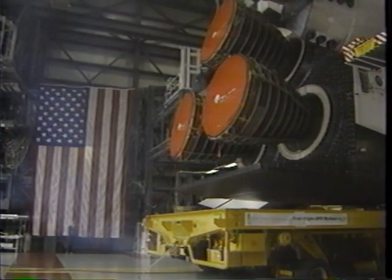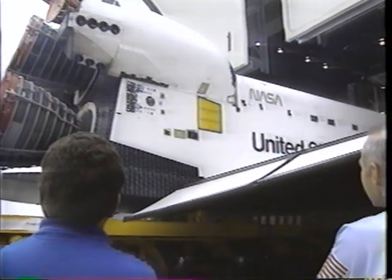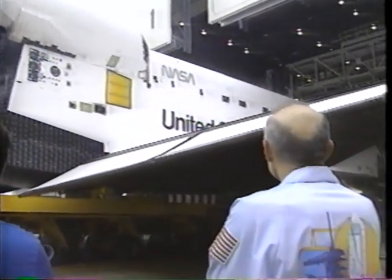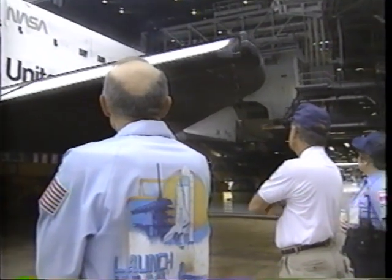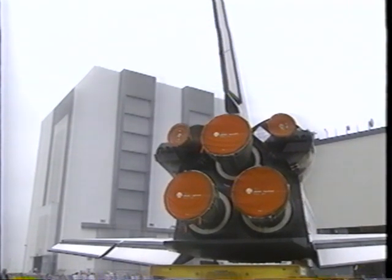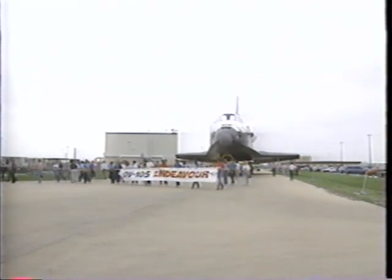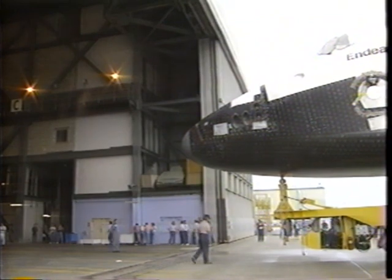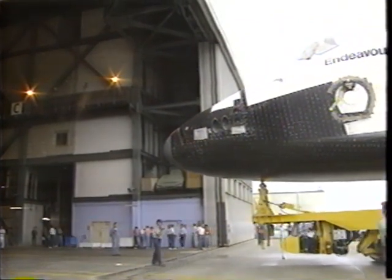The Orbiter Endeavour was readied for rollout of the Orbiter Processing Facility on March 7th, just 10 months after it arrived at Kennedy. This was a milestone in getting Endeavour ready for its maiden voyage. Employees who worked hard to prepare the Orbiter were cheering and leading with a banner as it was rolled several hundred yards over to the Vehicle Assembly Building.